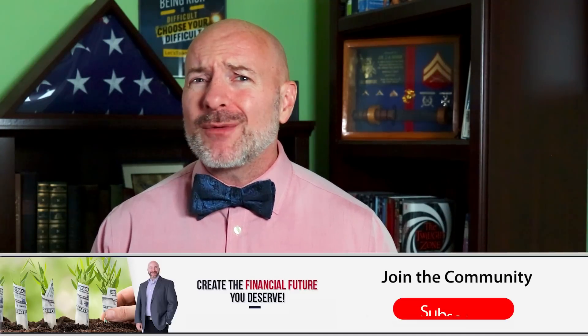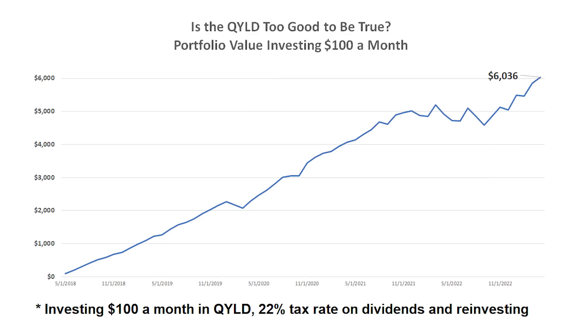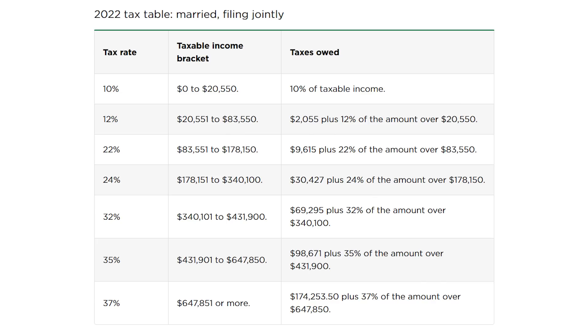We'll uncover a few more problems when comparing how much you'd have with that $100 investment versus the other dividend stock and the non-dividend stock later, but let's look at exactly how much you'd have investing in the QYLD every month for the last five years. This first chart is when you're reinvesting those dividends, and that brings us to the first big problem that most investors just don't realize about the QYLD or any of these monthly dividend ETFs: taxes. Because these ETFs use that option strategy, the dividends are not eligible for qualified tax treatment but are instead taxed at your regular income tax rate.